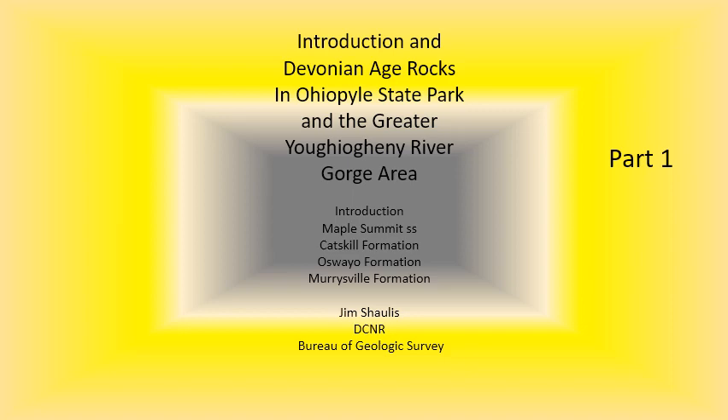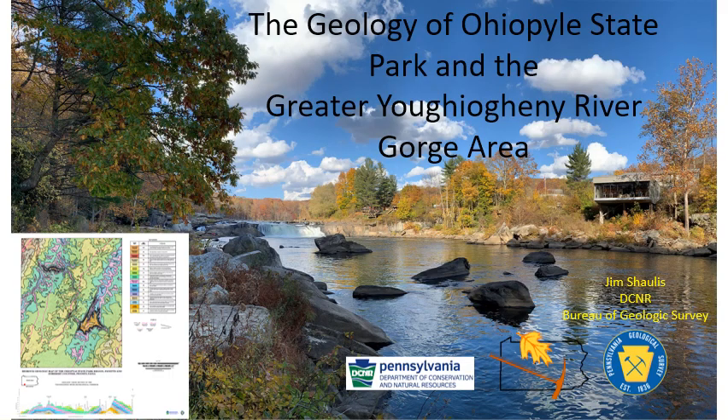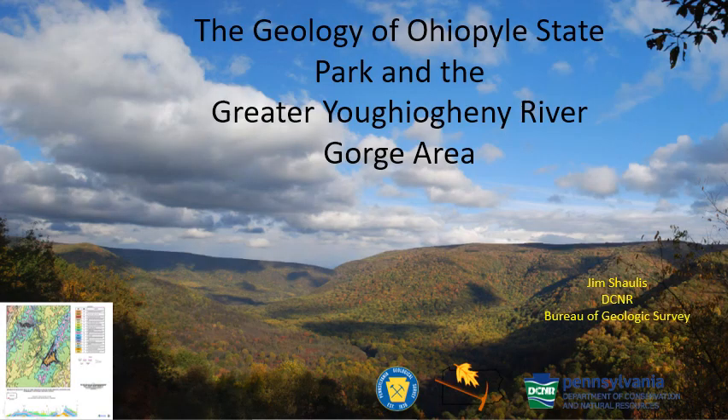This is part one of a presentation by Jim Shawless for the 2020 Virtual Field Conference. Hello, my name is Jim Shawless and I work for the Bureau of Geologic Survey. I'd like to discuss the mapping project that we undertook for the Ohiopyle State Park and the greater Youghiogheny River Gorge area.